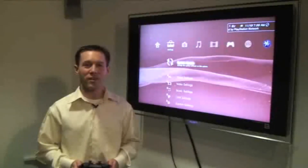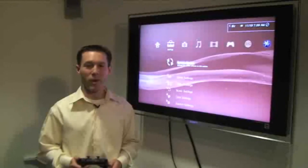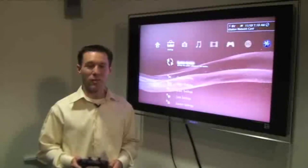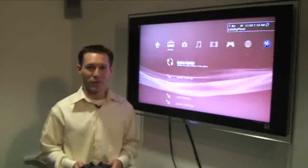Hi everyone, I'm Eric Lempel, Director of PlayStation Network Operations and Strategic Planning, here with your preview of firmware update 3.0. As you may know, this firmware was recently announced at Gamescom, and let's take an in-depth look at the features.